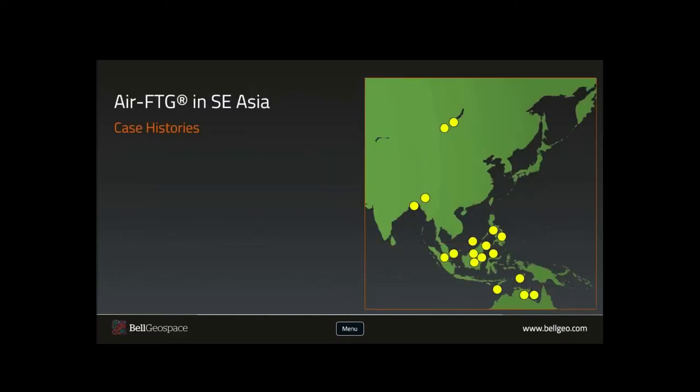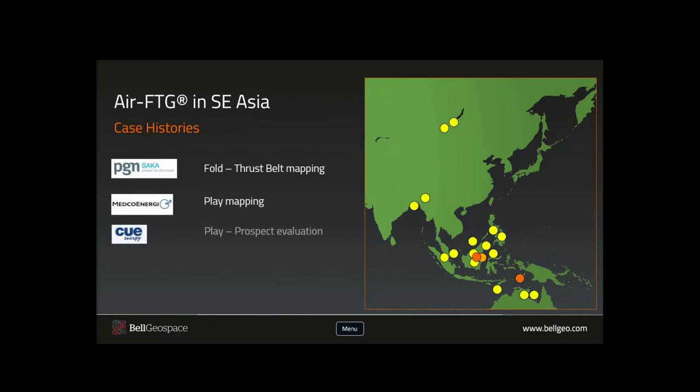We'll now look at some of the case histories from Southeast Asia and across Indonesia. Bell has an incredible amount of experience in Southeast Asia — we've been acquiring data continuously there since 2012. The case histories include a fold and thrust belt mapping example from the Banda Arc region, and a play mapping and prospect evaluation exercise from the Kutai Basin. These are excellent examples of FTG being used to de-risk exploration challenges. Some have been published and presented at previous conferences, and we are grateful to our clients for permission to share these results.